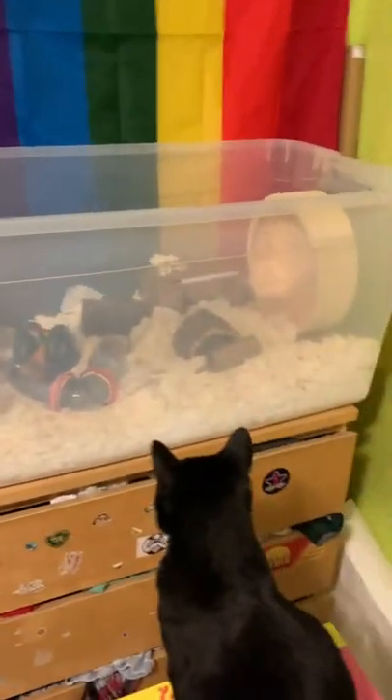Here's what the hamster cage looked like when it was all done and ready. I did get a hamster, but we will see the hamster soon. So I got the cage ready beforehand before getting the hamster.